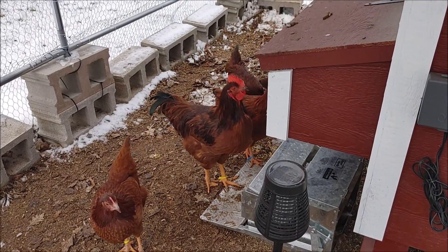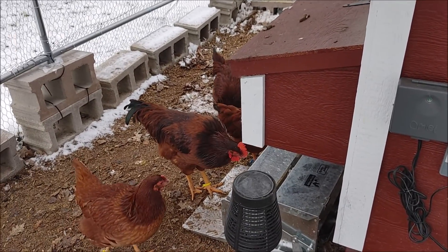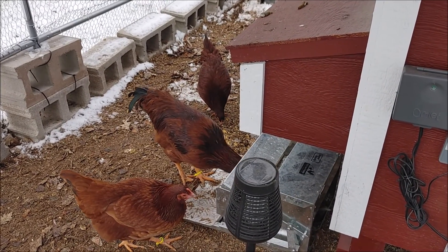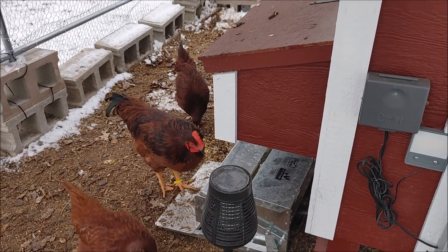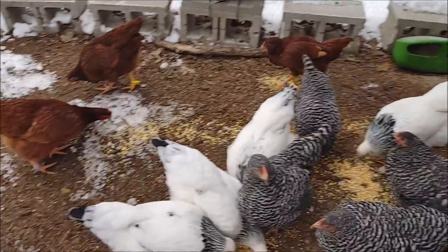He just pecked at her — he does not like to share. I thought roosters were supposed to be courteous gentlemen, but he's got a lot to learn. All right, thanks for watching, and Pepper says hi.